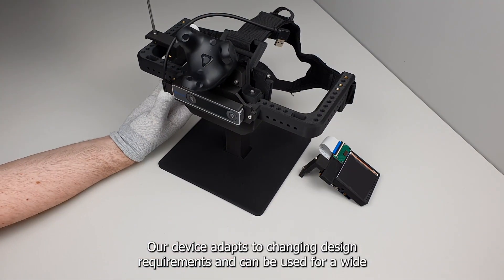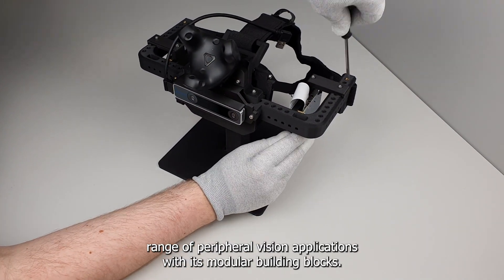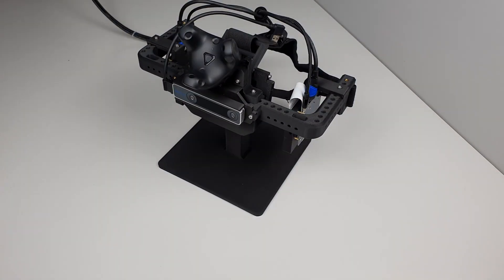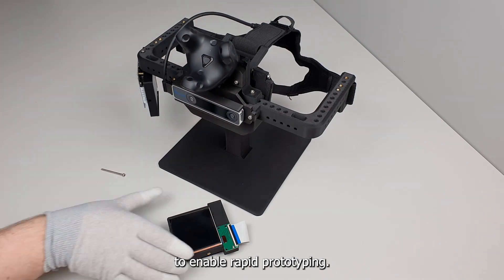Our device adapts to changing design requirements and can be used for a wide range of peripheral vision applications with its modular building blocks. Components can be quickly replaced to enable rapid prototyping.